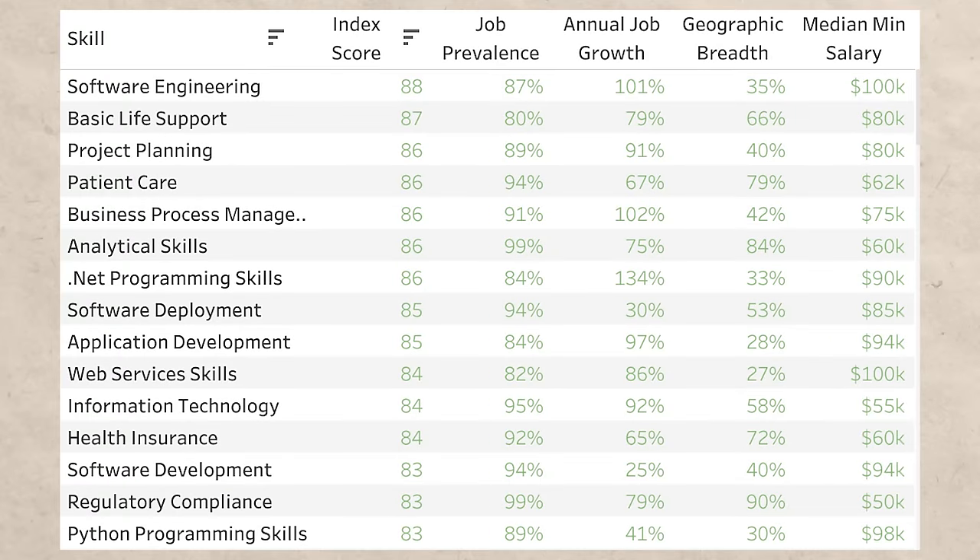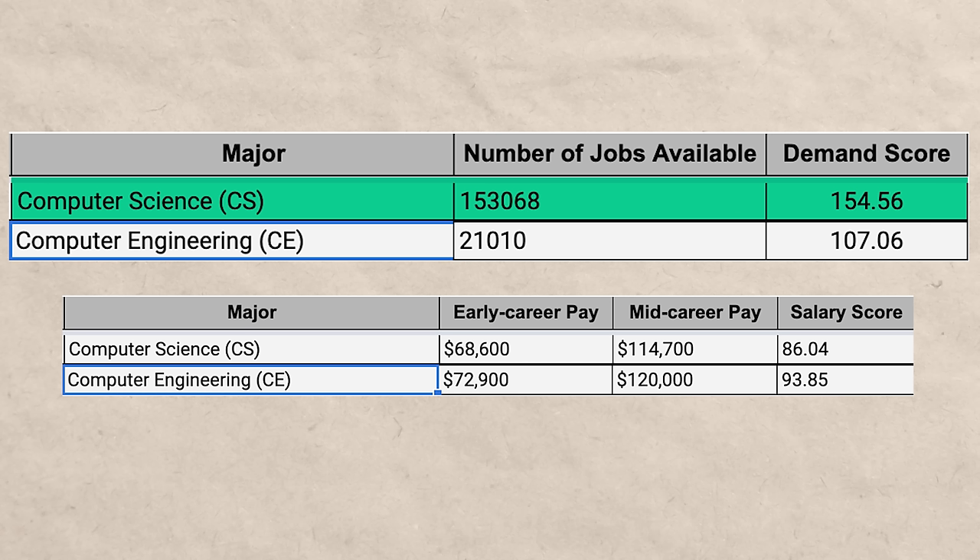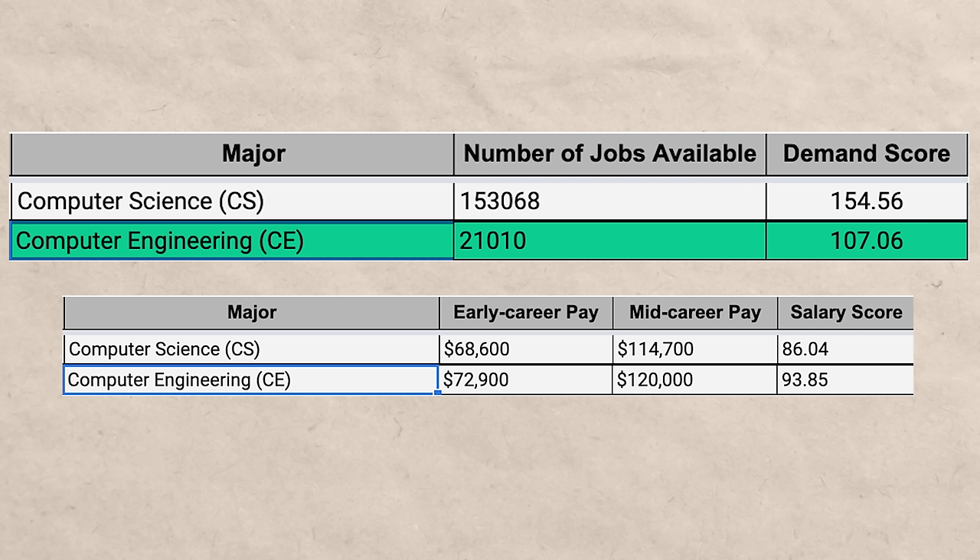If you look at the top 20 or so on the ZipRecruiter Skills Index, you're going to see a lot of software development and software engineering related skills. I also made my own degree ranker, recently updated to version 2.0, and computer science has a demand score of 154 — I believe it is number one out of any degree. Computer engineering has a very healthy demand score of 107, which is great, but it's nowhere near the demand score of computer science. So even though computer engineering is great, I have to give the edge to computer science.